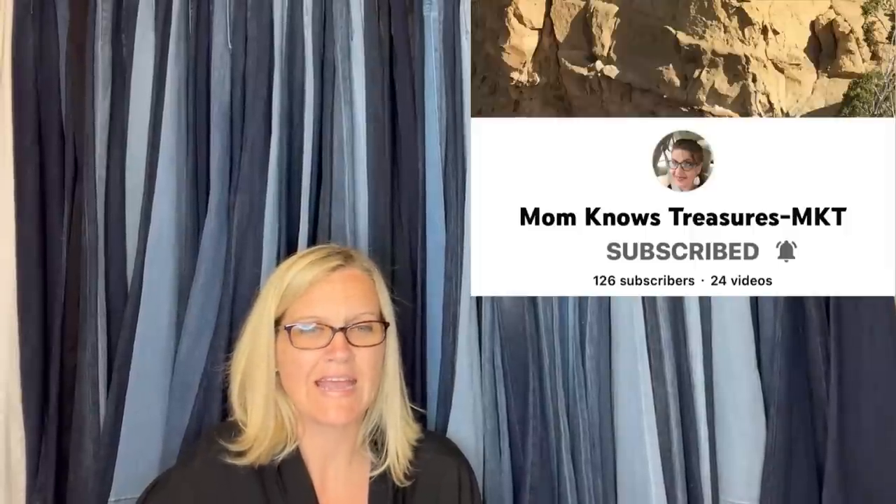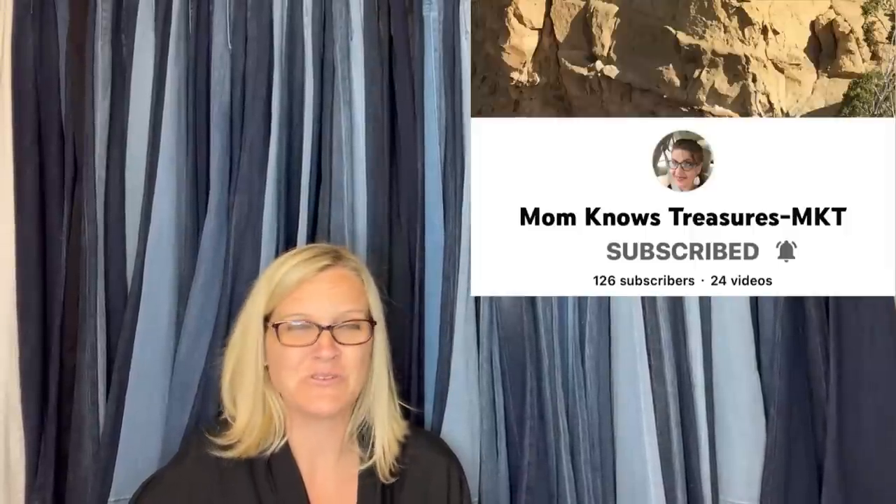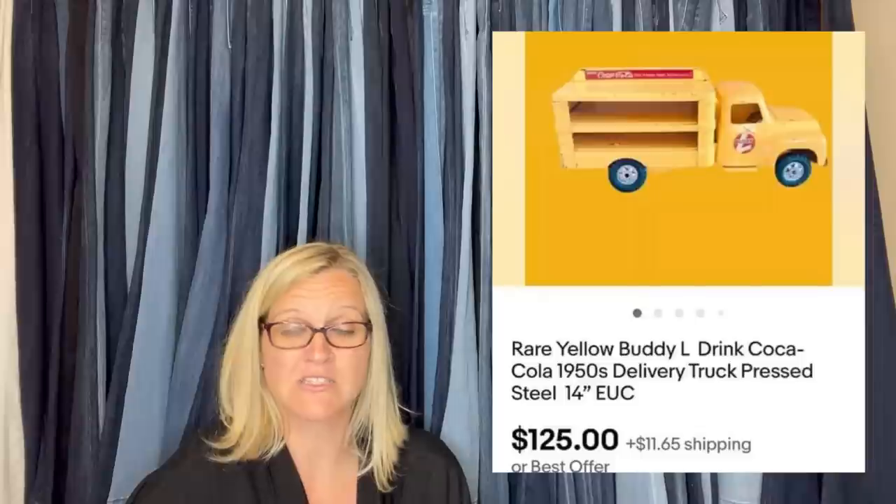This one comes from Mom Knows Treasures, now on YouTube — she's new and doing awesome. Paid $40 with shipping included in an auction. Sold on eBay for $125 plus shipping — buyer was all in for $164 — and it sold in a month. It is a rare yellow Buddy L drink Coca-Cola 1950s delivery truck, pressed steel.